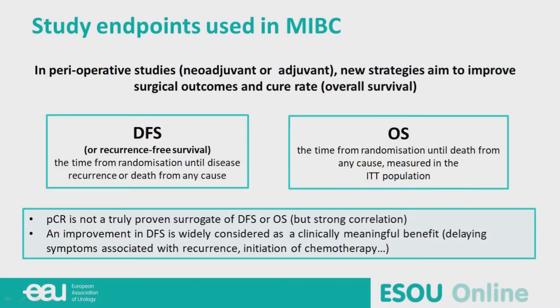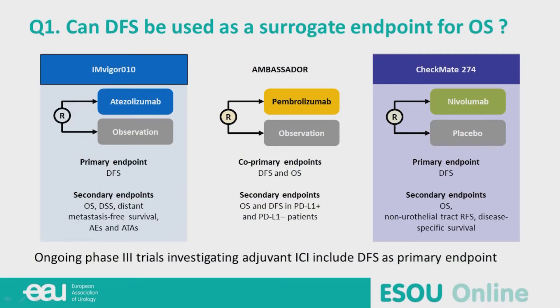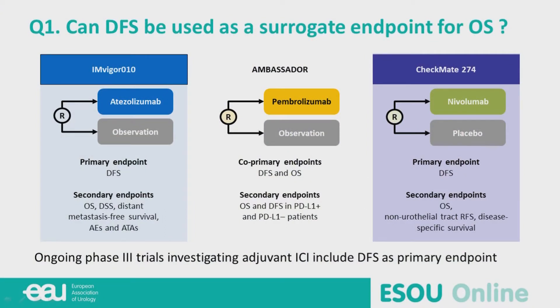In muscle invasive bladder cancer perioperative studies, we have two different endpoints: disease-free survival and overall survival. PCR is not a truly proven surrogate of DFS or overall survival, but an improvement in DFS is widely considered a clinically meaningful benefit. We have three phase three trials evaluating adjuvant immunotherapy — IMvigor010, Ambassador, and CheckMate — and the primary endpoint in all three studies is disease-free survival.